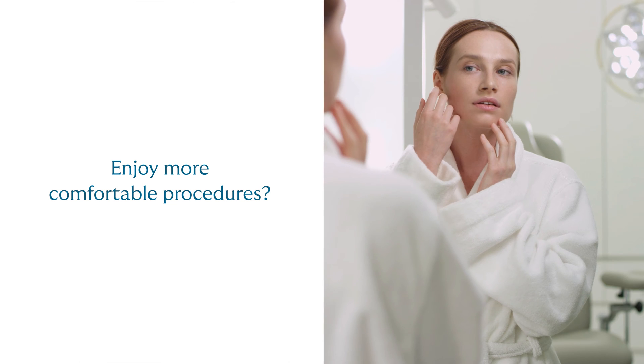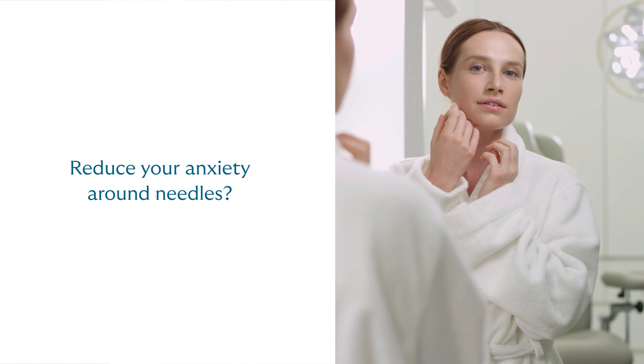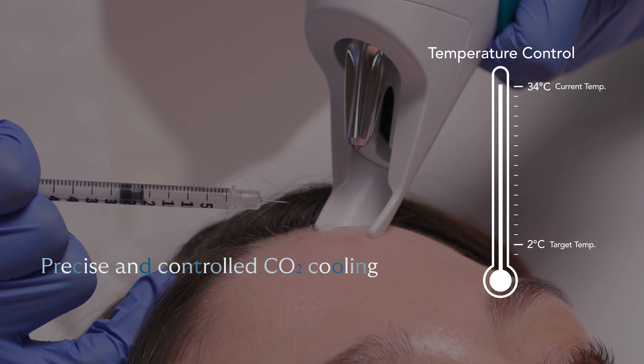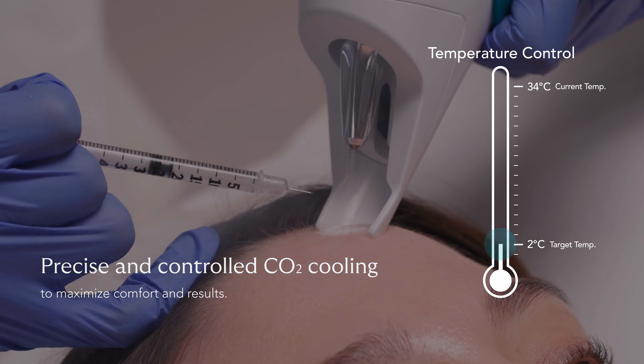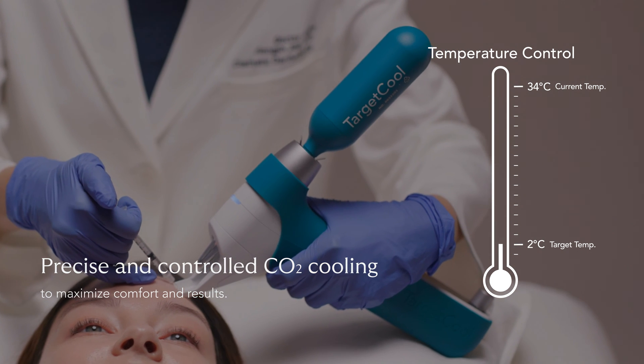What if you could enjoy more comfortable procedures? Reduce your anxiety around needles? A new standard of care. Target Cool provides precise, controlled CO2 cooling to maximize comfort and results and upgrade the experience of your aesthetic procedures.